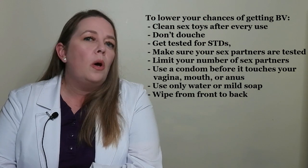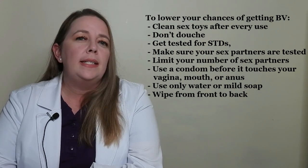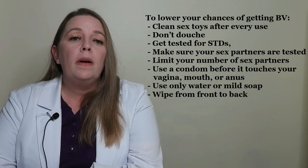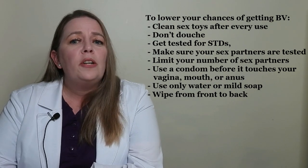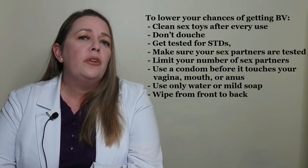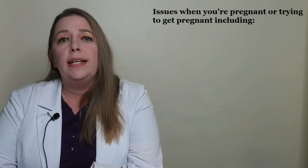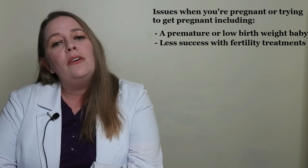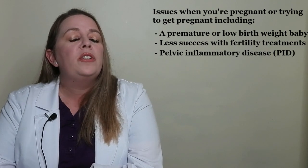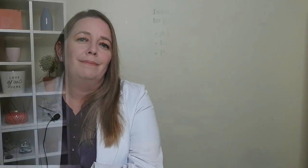To lower your chances of getting BV, clean sex toys after every use, don't douche, get tested for STDs, limit your number of sex partners, use condoms, and use only water and soap to wash your genitals. Wipe from front to back after using the bathroom. BV has been tied to other health problems including bacterial infections after gynecologic surgery, and increased risk of STDs like herpes, chlamydia, gonorrhea, or HIV. BV can also lead to pregnancy complications including premature or low birth weight baby, less success with fertility treatments like IVF, and pelvic inflammatory disease.